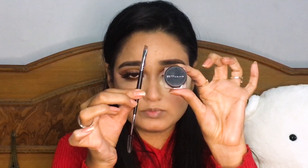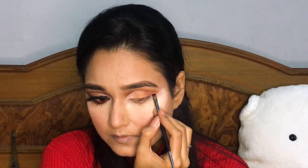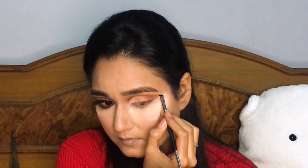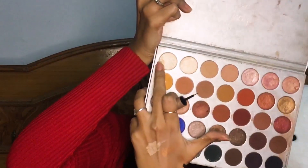I'm using this Maybelline gel liner to create a nice winged liner, then I took a Lakme liquid liner — the Lakme Insta Liner — to perfect the wing. Now taking a shiny shade from the Jacqueline Hill palette and applying it on my tear duct and brow bone, and applying the same brown color along my lower lash line.